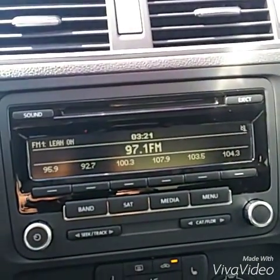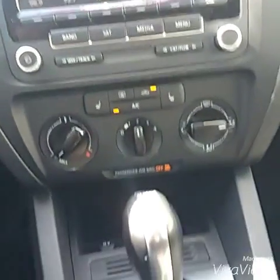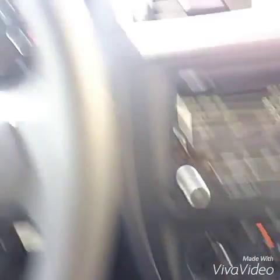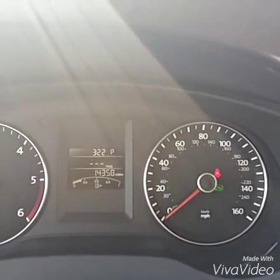All right, you got your cloth interior seats on the inside. And you got your in-dash CD player with satellite radio, AC, and heated seats. It is an automatic with a DSG transmission with Tiptronic and Sport mode — so three different ways to drive the car. And the car has exactly 14,358 miles on it.